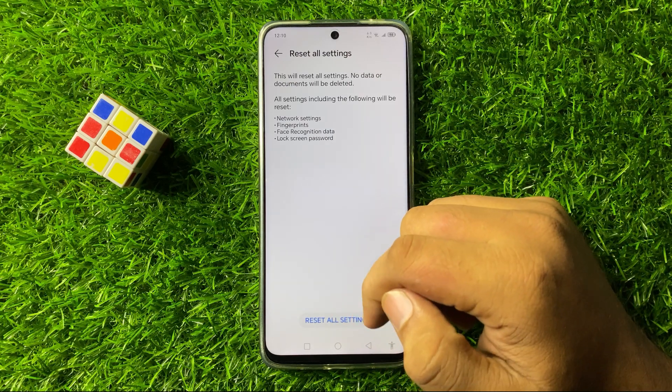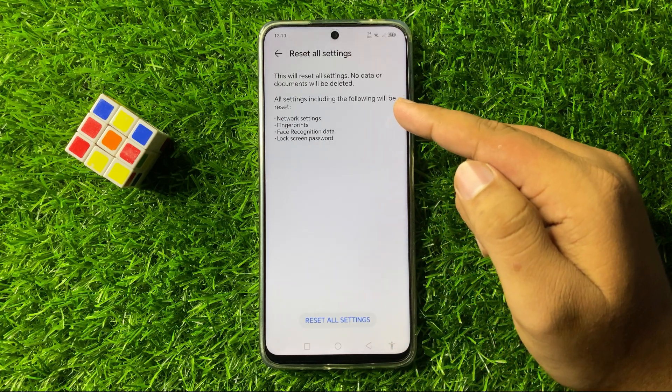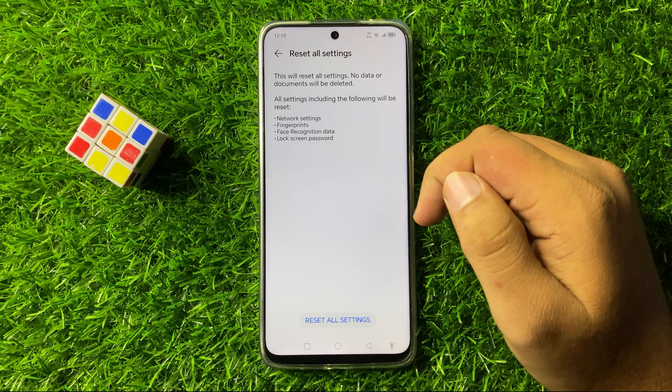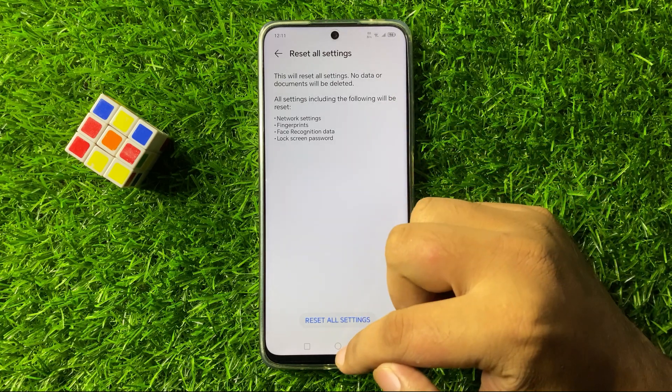When you tap on this option, it will reset all your mobile settings back to factory default, and after that the auto updating issue in your phone will be fixed.